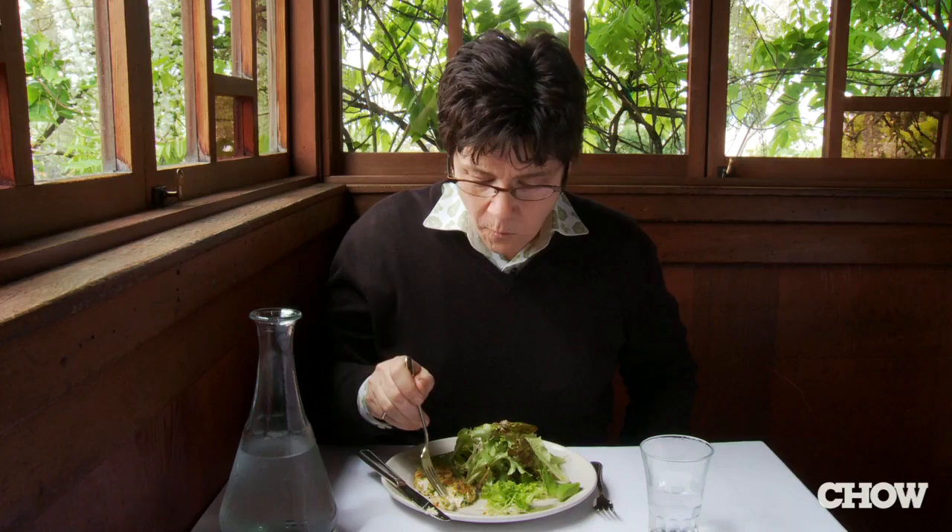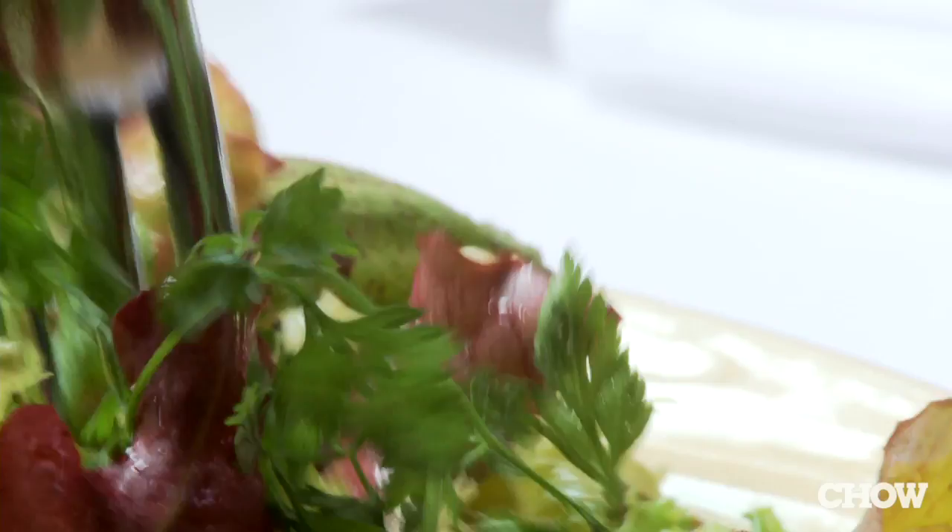It is truly about the greens — showcasing these impeccable salad greens and enhancing them with the dressing, not killing them with the dressing. And then you have the creaminess of the cheese; it's almost custardy and it's warm.